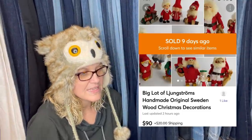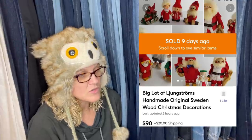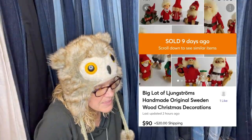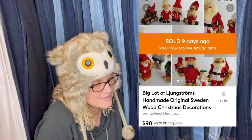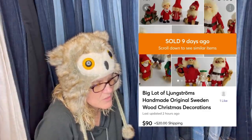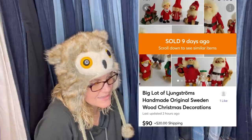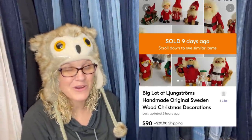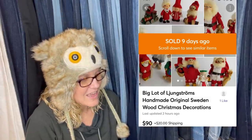Got these for free thanks to a freebie alert app, sold in two days for full asking price on Mercari. It's a big lot of Ellis Jungstrom's handmade original Sweden wood Christmas decorations — sold on Mercari for $90, buyer paid shipping.